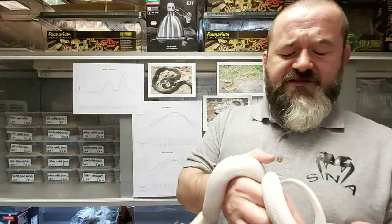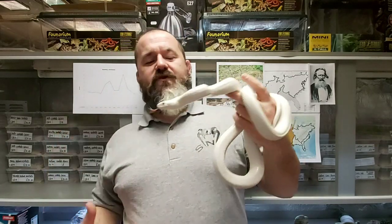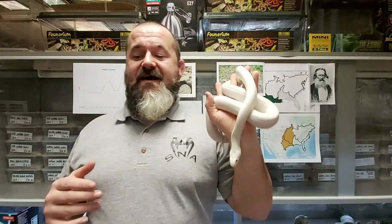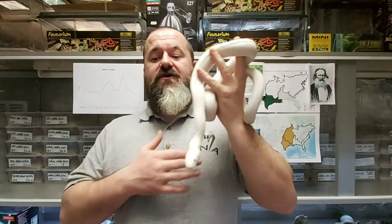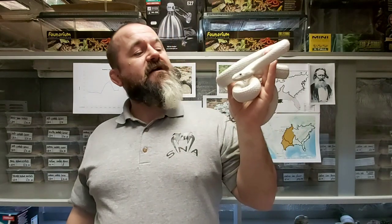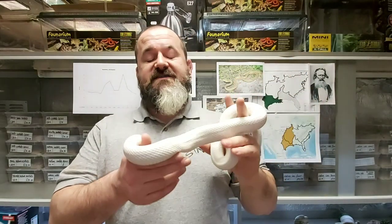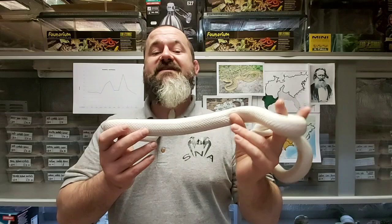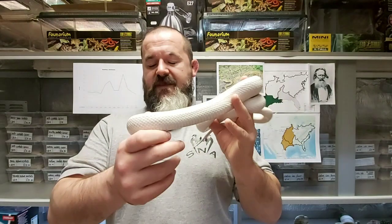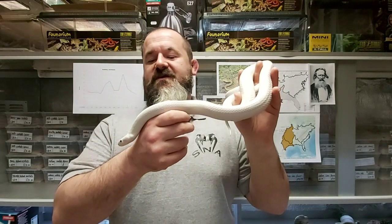This species was named in honor of Ferdinand Lindheimer, a German botanist who resided in the German colony of New Braunfels, Texas. He is known as the father of Texan botany, with 20 species and a genus named after him, and the Texas rat snake is occasionally referred to as Lindheimer's rat snake in early texts.